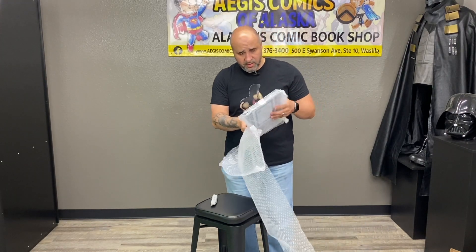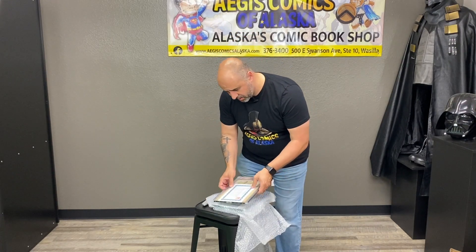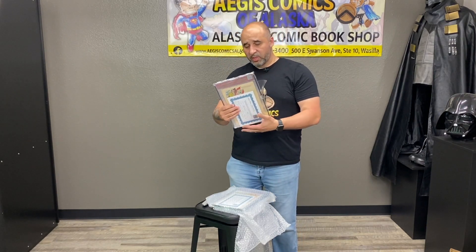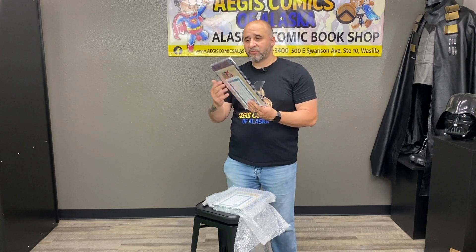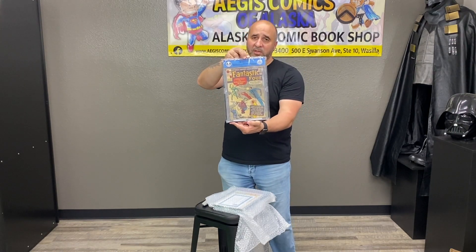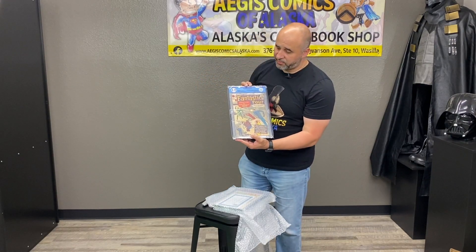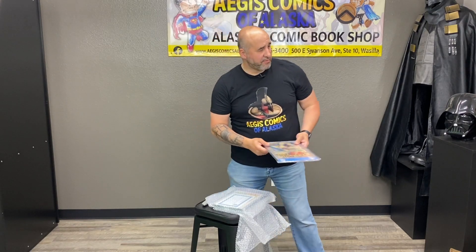I believe I know what this is — Fantastic Four number 20, and it came back a 2.0. Not bad for a book from 1963. These books actually belong to customers here, just showing off what EGS can do for you.